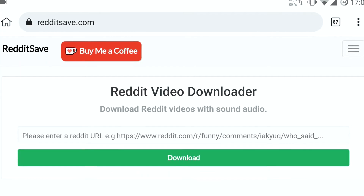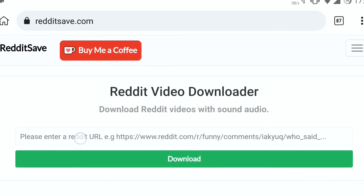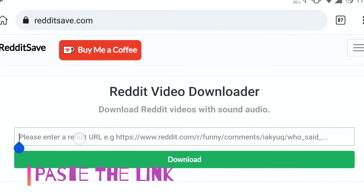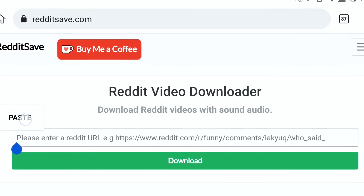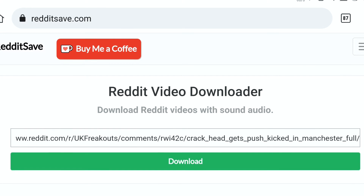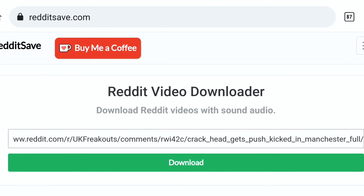I'll show you how to get the video done. Paste the link. Hit the download button.